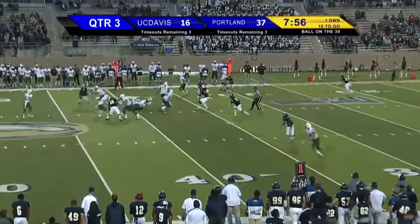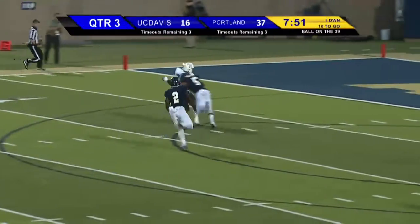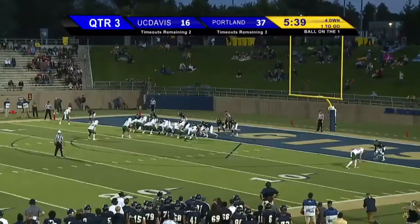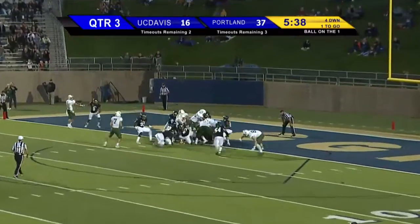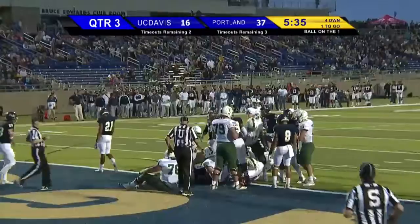Delayed handoff will go to Tongo — he's got a big hole up the middle, he cuts to the middle, turns on the jets, gets to the 10-yard line trying to get to the end zone, dragged down at about the three. Here comes the play out of the pistol — Caressa takes the snap, gives the handoff to Tongo, and he gets into the end zone. Touchdown Portland State!